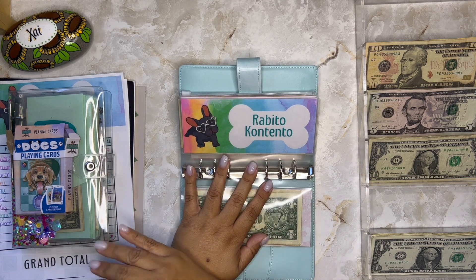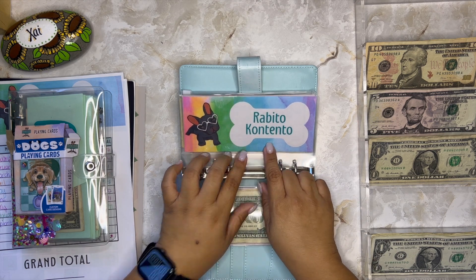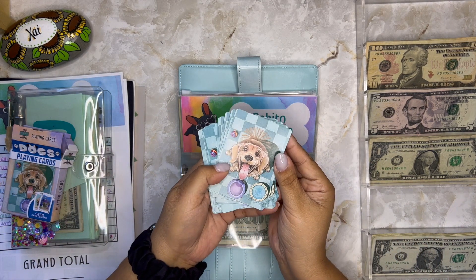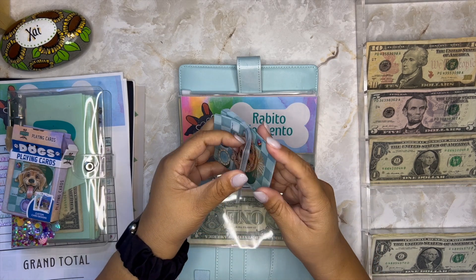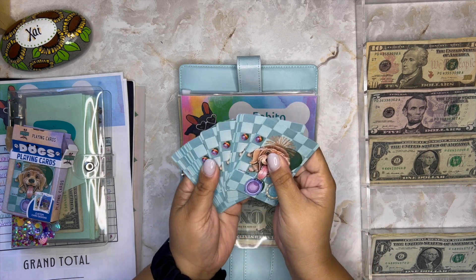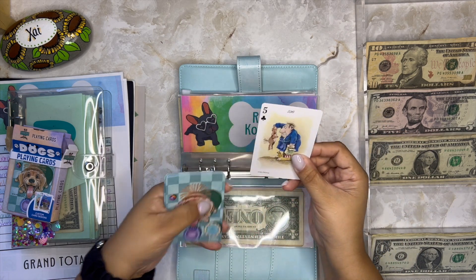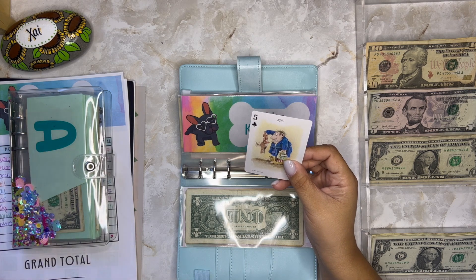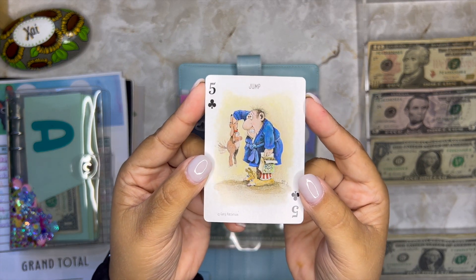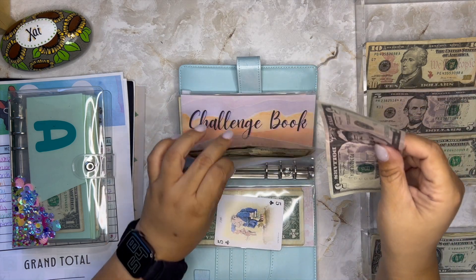Moving on to Rabito Contento — this is a nonprofit organization that takes stray dogs and cats off the streets of Puerto Rico. I donate to them every single month and I use this challenge to do so. I have these doggy playing cards — they are the cutest things you'll ever see. I pick one randomly, and this time I got five of clover, which says 'jump.' So I'm adding five dollars into Rabito Contento.